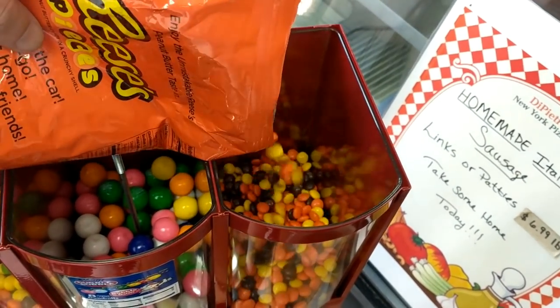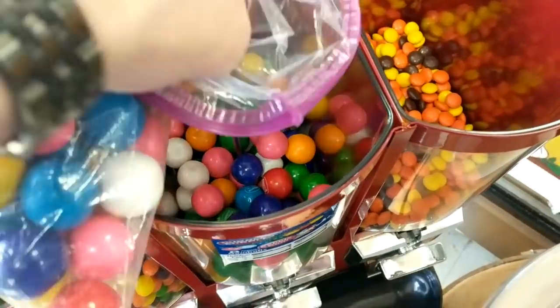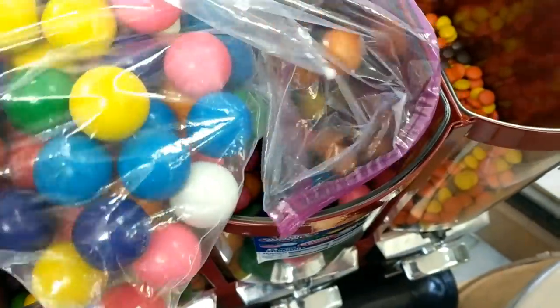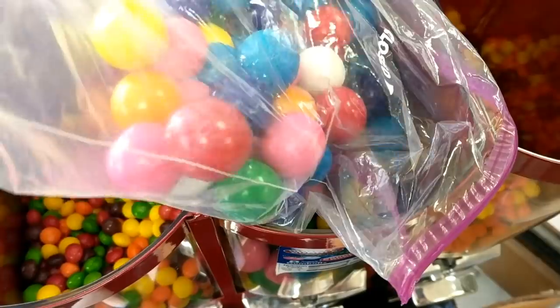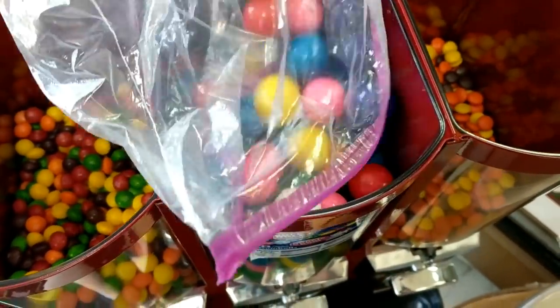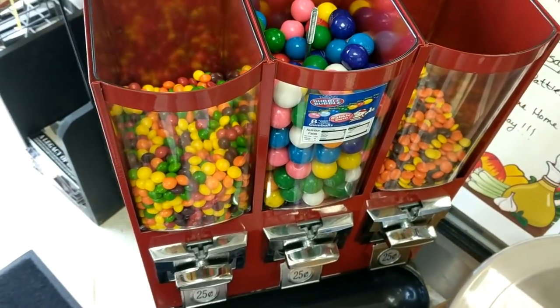Here I am going ahead and filling up all the candy. I played around with different candies here a little bit but pretty much ended up being the same in sales no matter what I did, so I'm pretty happy with just keeping it how it is from now on.